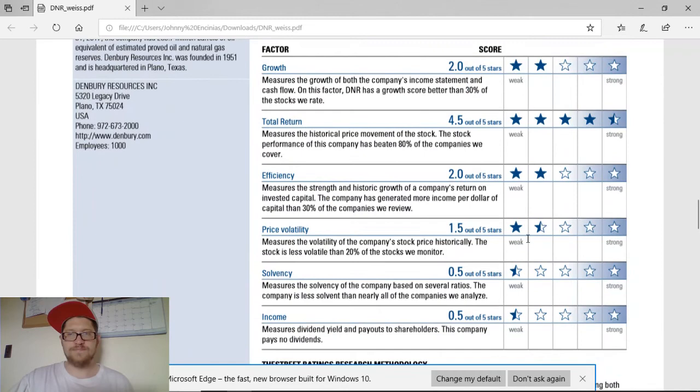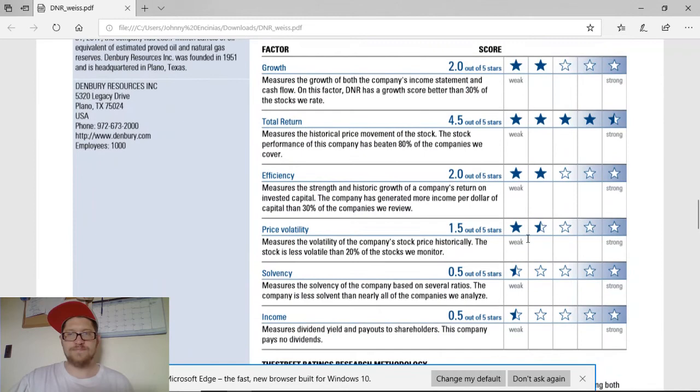Stock at a glance — this is why it's a hold. It only has growth 2 out of 5 stars. Total return 4.5 out of 5 stars. Efficiency, 2 out of 5. Price volatility, 1.5 out of 5. Solvency, half a star. And income, half a star.